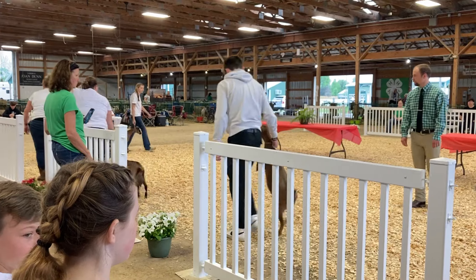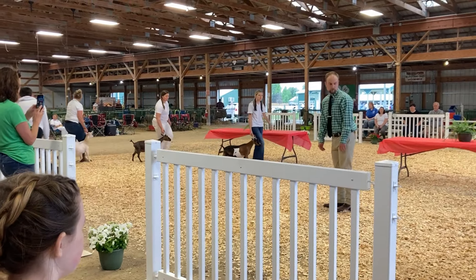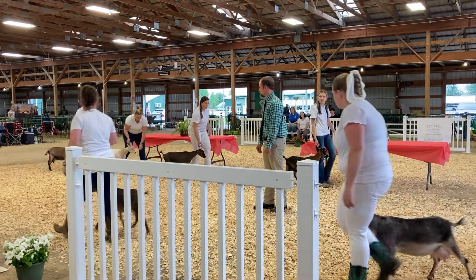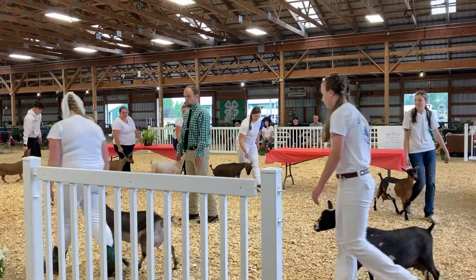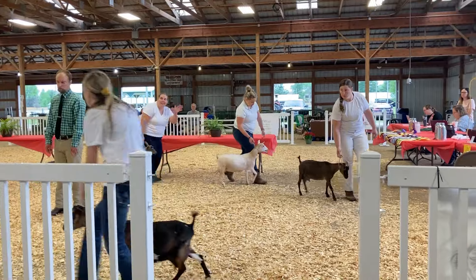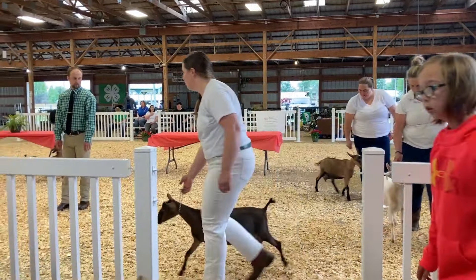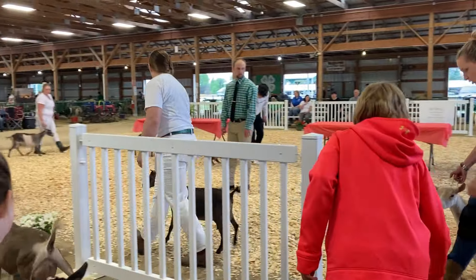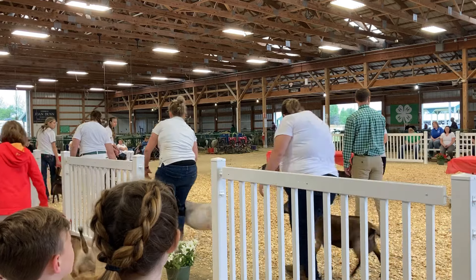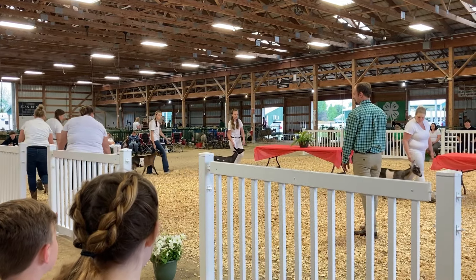It takes an entire village to do this. My daughter shows, Mark shows — I drag them all to the show ring. My sister-in-law is an American Dairy Goat Association judge, so when I have questions or I'm not sure what I'm looking at, she comes and helps me really dissect my herd, figure out what direction I need to go. We've made some cuts this year and brought in some new bloodlines, all in the fairness of goat breeding for both production and show.